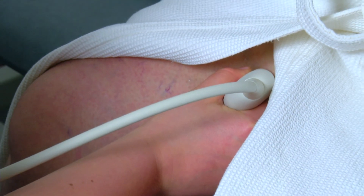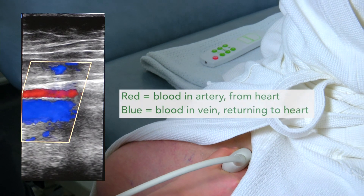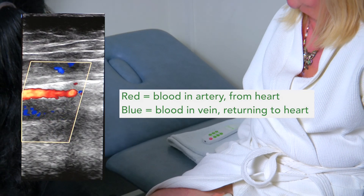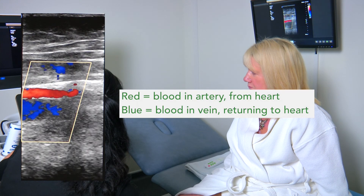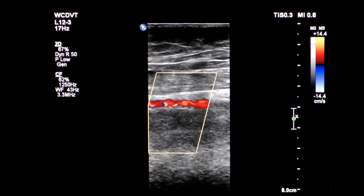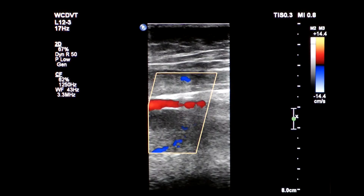To demonstrate how the Revitiv circulation booster increases the blood circulation, Justina is now scanning Julie's leg. The Revitiv circulation booster is increasing the venous circulation here, as can be seen by the big blue flash on the screen. This is the blood going back to the heart thanks to the muscular contractions. Already on the ultrasound machine, we can see the bright blue indications of the very fast blood flow in the pulses through the deep vein system.